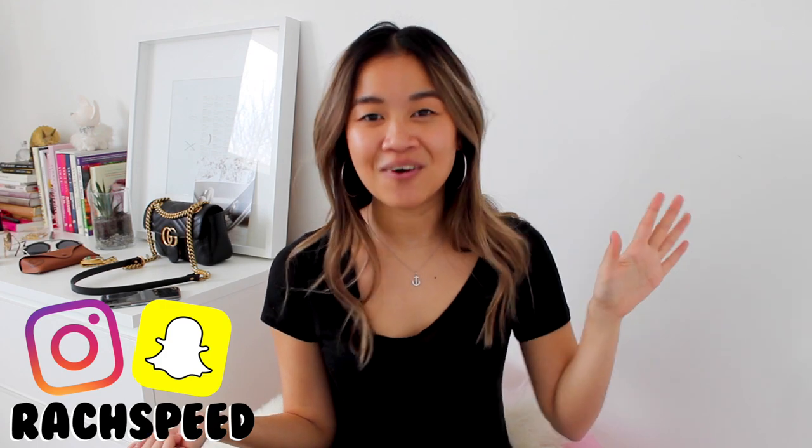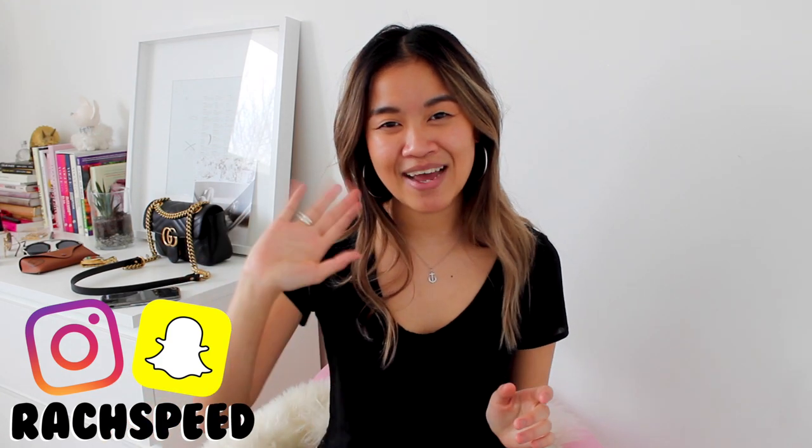I hope you guys enjoyed this video on how I accessorize and what kind of accessories I tend to gravitate towards. I hope this serves as some inspiration for you guys. If you like these kinds of videos definitely give this one a thumbs up and let me know which look was your favorite. If you want to see more outfit pics definitely head over to my Instagram and Snapchat — that's where I post the bulk of my outfits. Thank you guys so much for watching and I'll talk to you guys later. Bye guys!